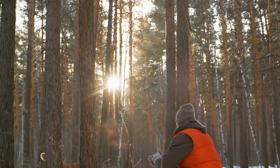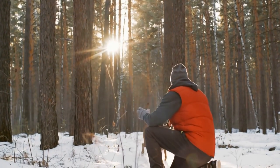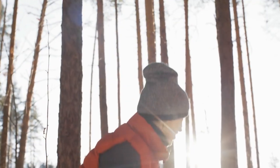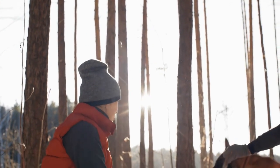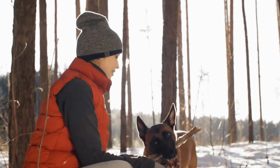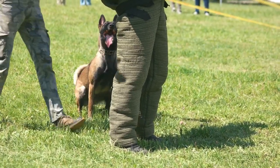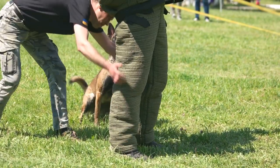Belgian Malinois. The Belgian Malinois is a medium-sized breed that is known for its intelligence and protective instincts. These dogs are often used by law enforcement and the military because of their ability to detect and apprehend intruders. Belgian Malinois are also highly trainable and fiercely loyal to their owners, making them excellent guard dogs.